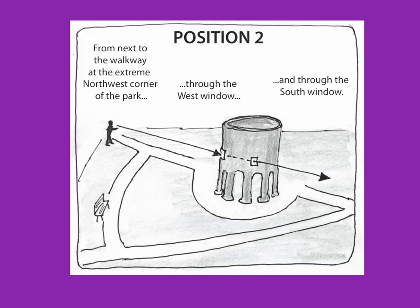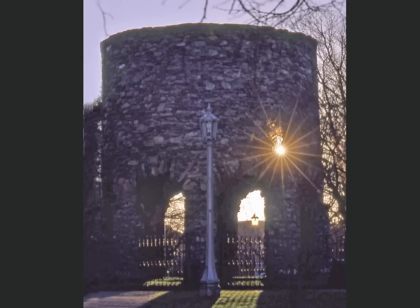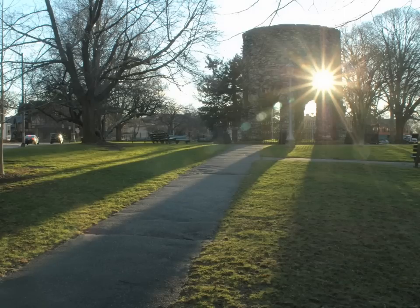In addition, Penhalo also found an interesting solar alignment. He predicted that around the winter solstice, from a different position at the northwest corner of the park, the sun would be visible through the west window, through the first-floor room, and through the south window. Penhalo was right again. I photographed this alignment several times over the last few years, and it always happens like clockwork.